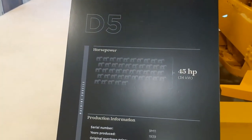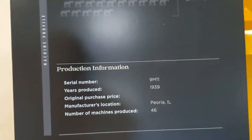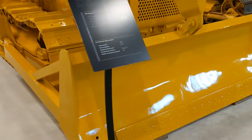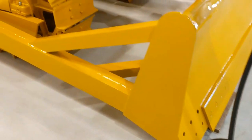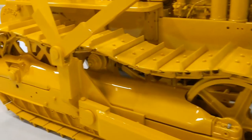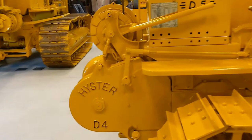We have a D5, 45 horsepower. Year produced 1939 only — that is very interesting to me. And 46 produced — it's an overhead cable blader. The paint is immaculate. Looks like we're waiting for cutting edges — they might be having those made. Didn't know they made a D5. I'm sure a lot of these are rare, but I don't know enough about them to talk about that.